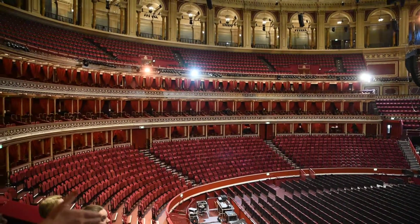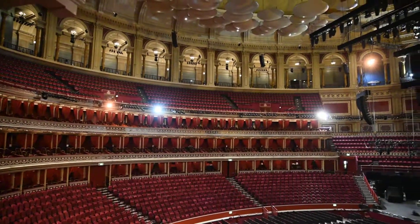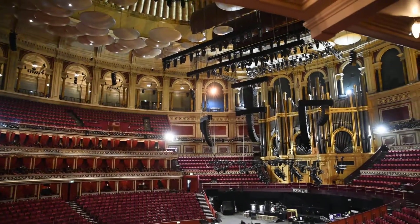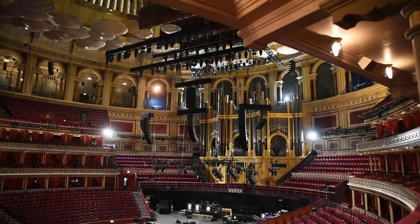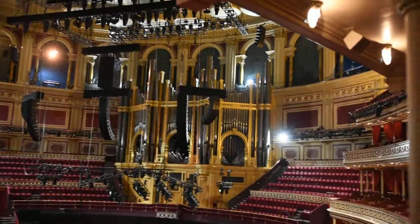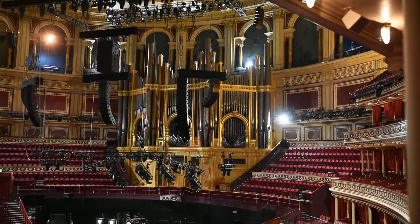We can take all the chairs out at the bottom here and often have a standing arena — you might get up to 850 standing down there. We also sometimes have standing up in the gallery as well, and with a standing arena and a standing gallery the capacity of the building is closer to 6,000, which is about the maximum in the modern era.